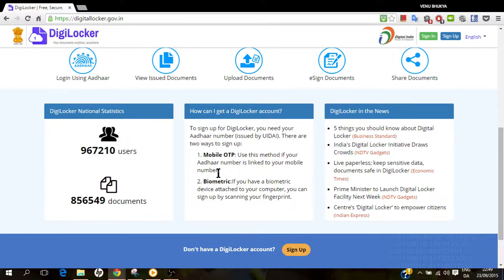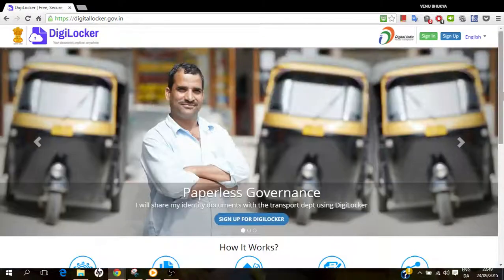The one-time password is sent to your registered mobile number in the Aadhaar database. With that you can sign up. The second method is biometrics — if you have a biometric device attached to your computer, you can sign up by scanning your fingerprints.